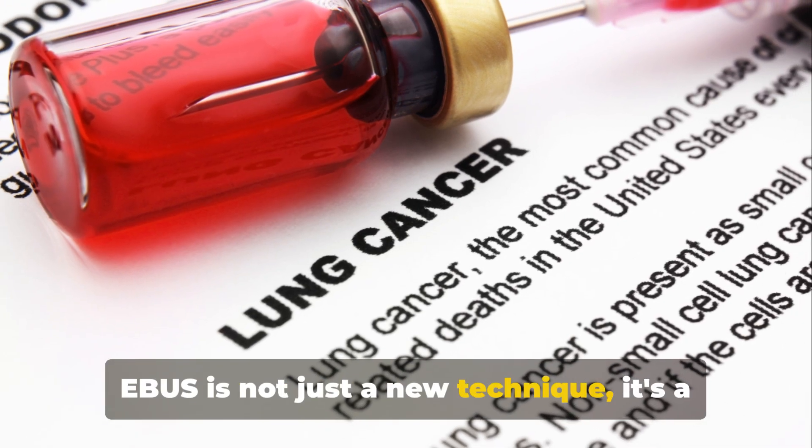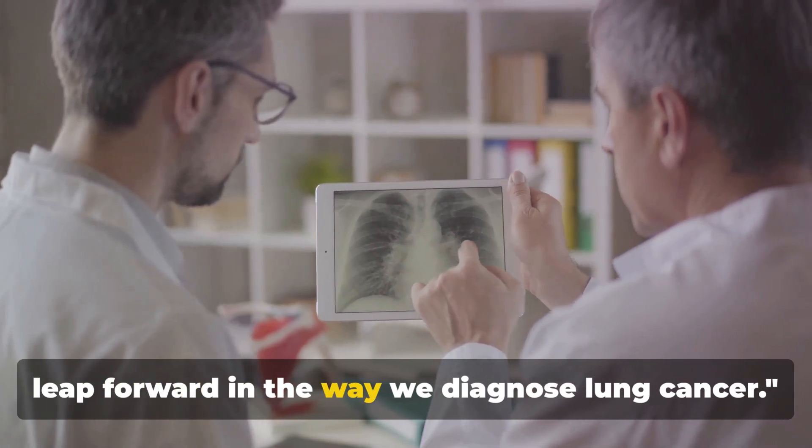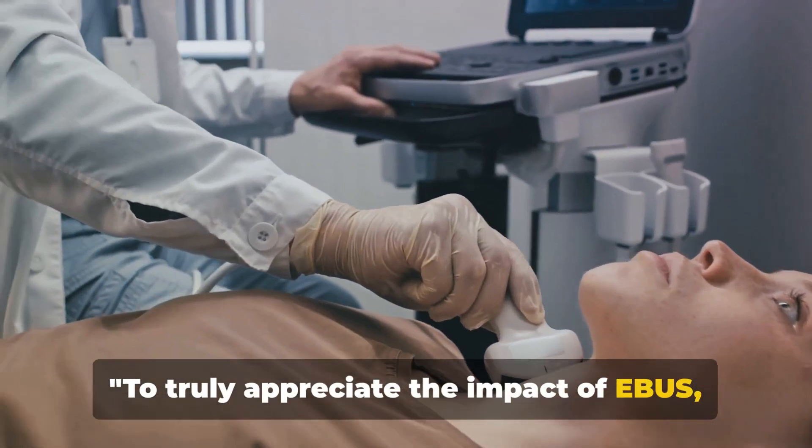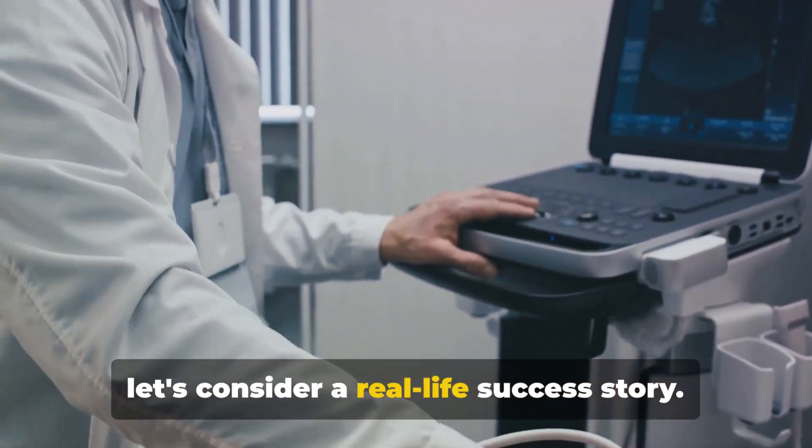EBUS is not just a new technique — it's a leap forward in the way we diagnose lung cancer. To truly appreciate the impact of EBUS, let's consider a real-life success story.